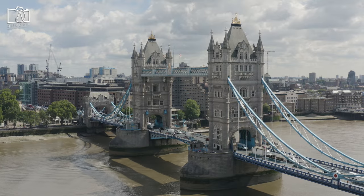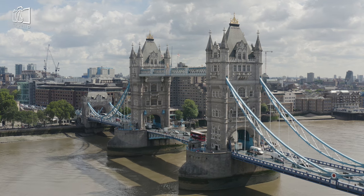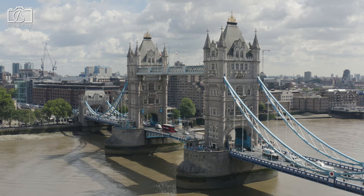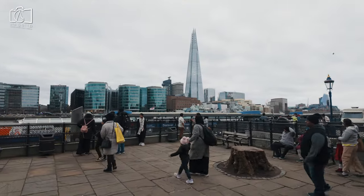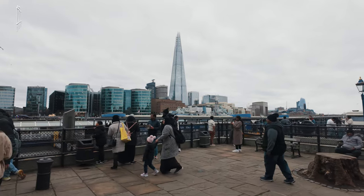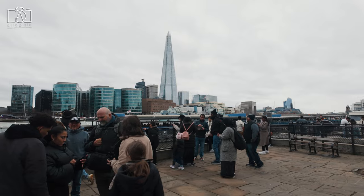Tower Bridge, an iconic symbol of London, is replete with intriguing facts. First, it's a combined bascule and suspension bridge — a rare design — allowing it to lift its central sections for river traffic while maintaining its structural integrity. Second, when it was opened in 1894, Tower Bridge was the largest and most sophisticated bascule bridge in the world, equipped with steam-powered engines, which were later replaced by electricity and oil.